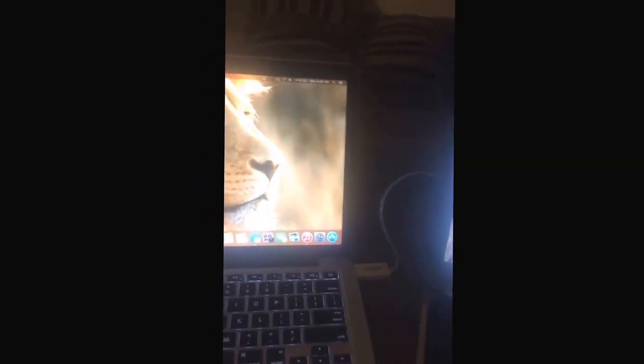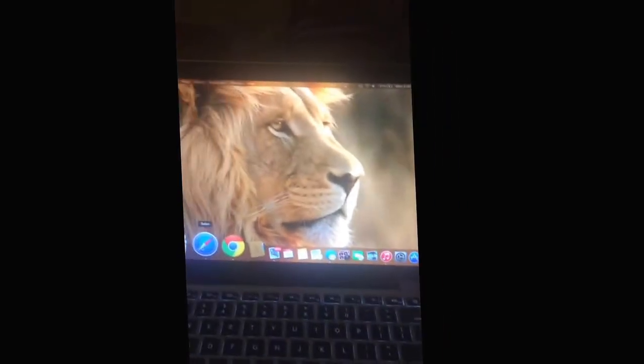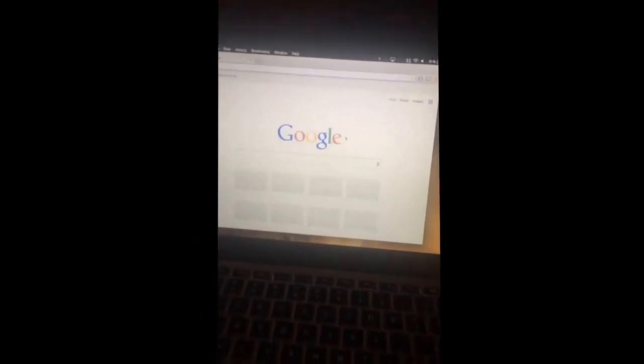So if you take your devices with you like I do sometimes and you need a second display for whatever reason — I'm going to open up Google Chrome over here. There you go, I've got two different web browsers running right now. The nice thing that I found, which I thought was really cool, is the touch screen functionality. I'm going to go over here and type in YouTube.